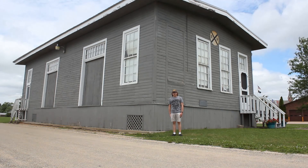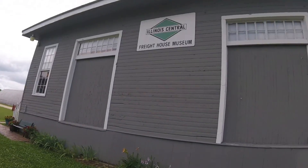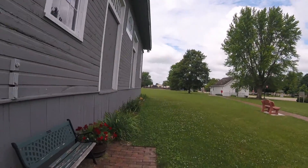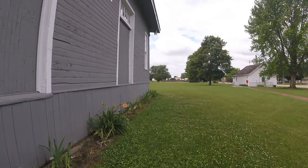What you see right behind me is the Illinois Central Freight House. The Illinois Central Freight House was built in 1904, and it is the second freight house in Amboy, Illinois.